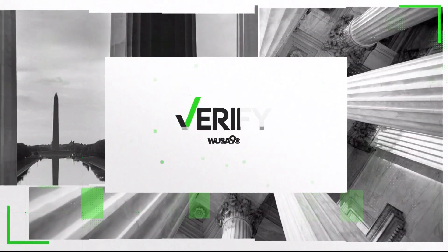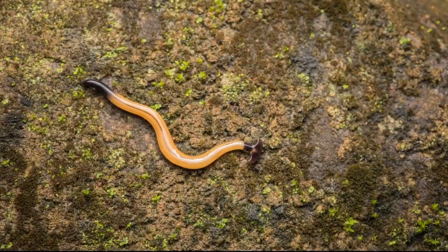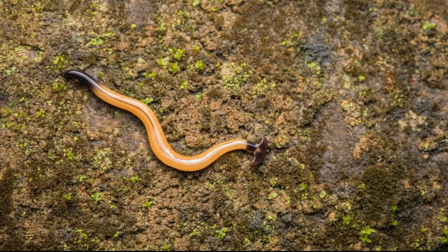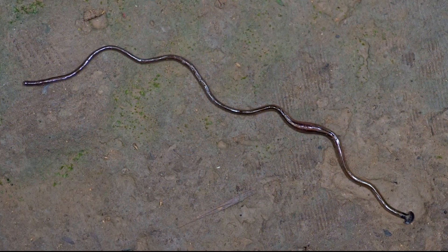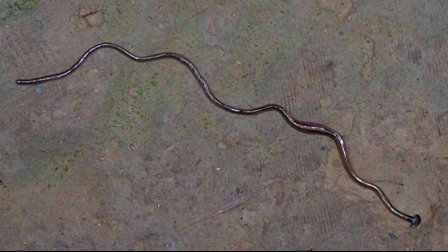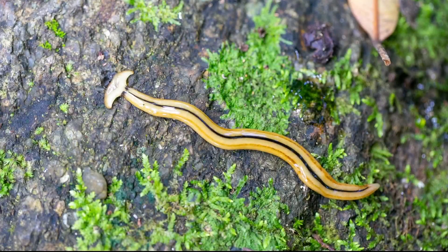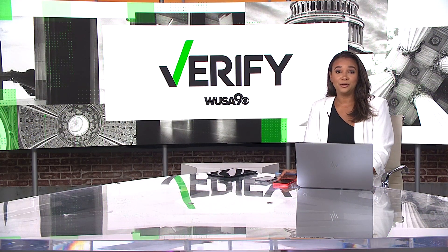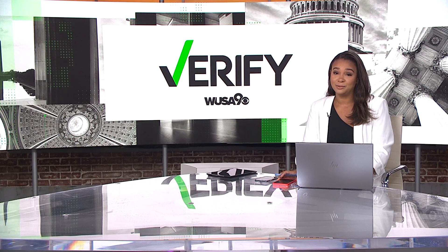Welcome back. It is 7:14. Check this out — ever since we told you about these toxic hammerhead worm sightings here in the DMV, it has been one of the top trending stories on WUSA9.com. Several of these guys were seen at a home in northern Virginia recently. You know not to touch them, but what should you do if you spot one and how to keep them out of your yard? Abila Rico verifies the fast facts.